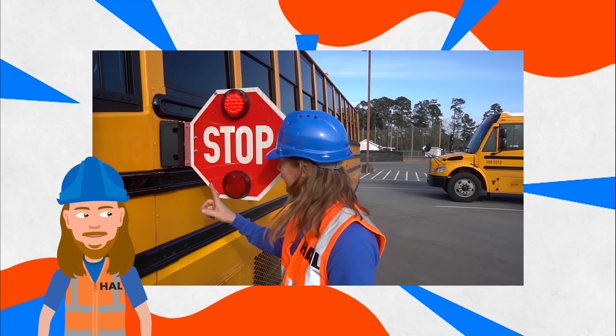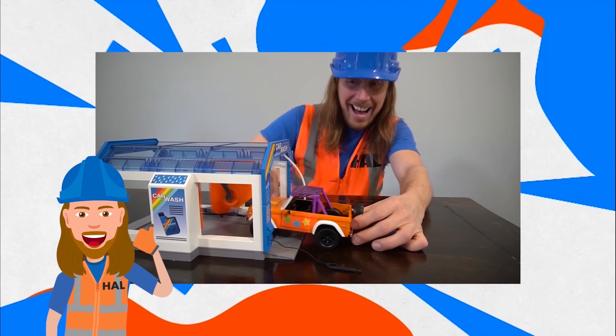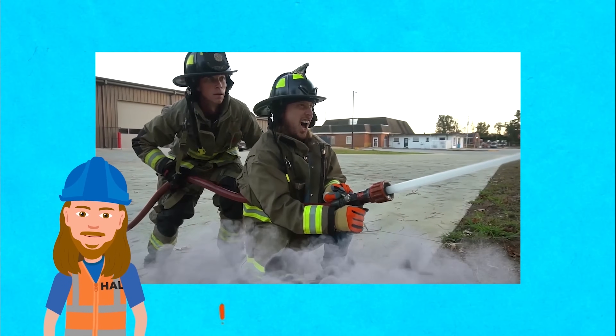Howl! Howl's a handyman, a handyman that's got a plan. Howl! Howl's a handyman — if he can't fix it, no one can.